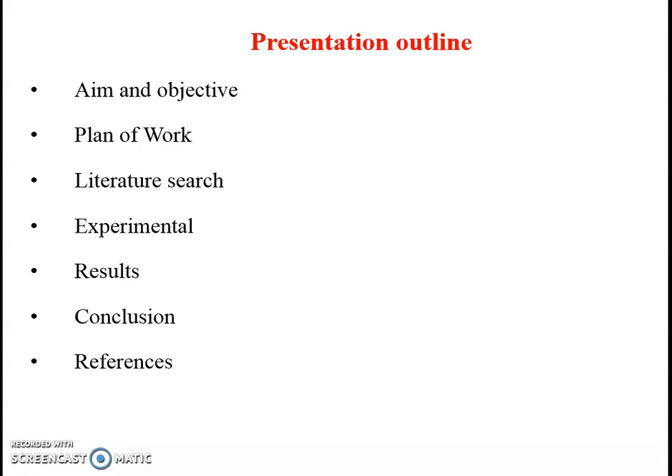These are the presentation outline: Aim and Objective, Plan of Work, Literature Search, Experimental, Results, Conclusion, and References.